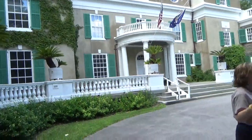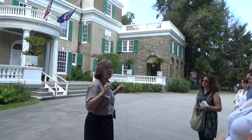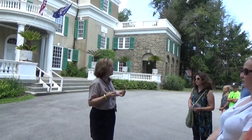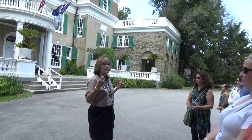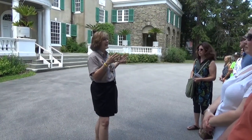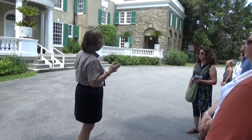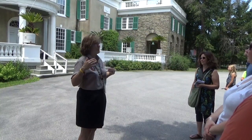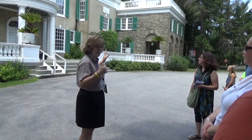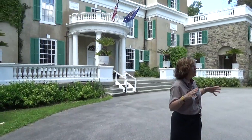Just to tell you a little bit about the redesign of the house — think back, this is 1915, Franklin's 33 years old. He wants to be president one day. So he works with the architect, Francis Hoffman, to redesign the house. He had his own design ideas, and if you look at this house and think about Washington, it may remind you of a house on Pennsylvania Avenue — and that might not be totally coincidental.